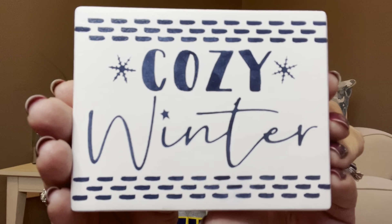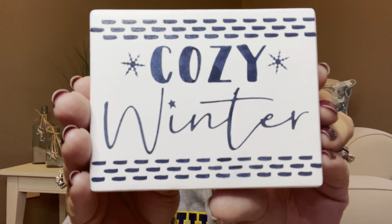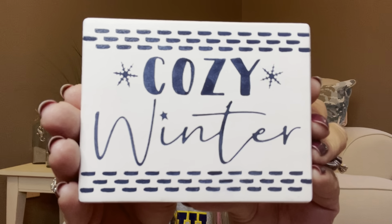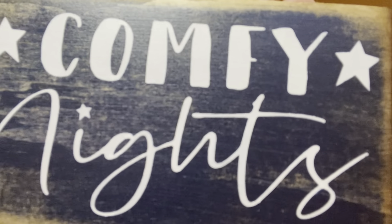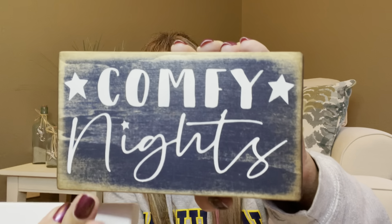These are wooden block signs you can place anywhere — on a windowsill, on a little tier tray, or just anywhere you choose. Here is the first one that says 'Cozy Winter,' and then we have 'Comfy Nights.' I love the distressing on here. On the back of these, it tells me who made them: the company is Knotty Pine Design, handcrafted in Maine. I love the blues — I have a nautical room that's all different shades of blues, whites, and grays, and this will probably match perfectly.